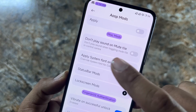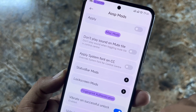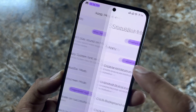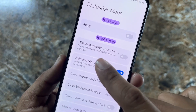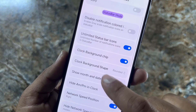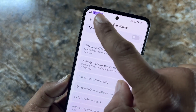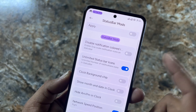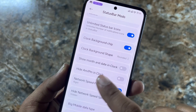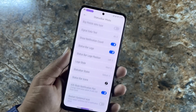In the Misc Mods of OSIP, we have options like Don't Play Sound on Mute, Mute Tile, Apply System Font on CC, and Status Bar Modes. From here you can enable or disable colored notifications, unlimited status bar icons, clock background chip — which is shown right here — and you can change its styles and network indicators.